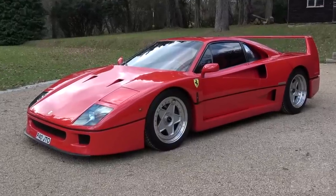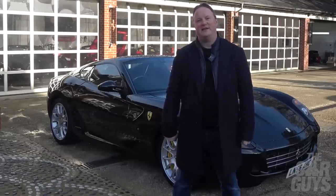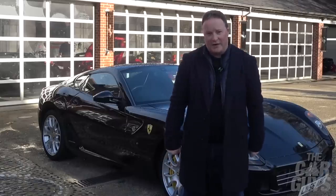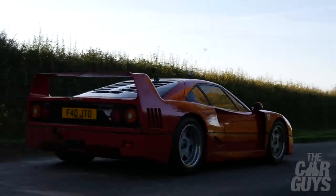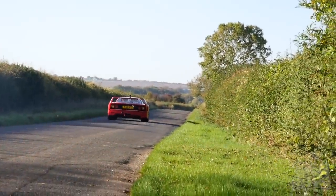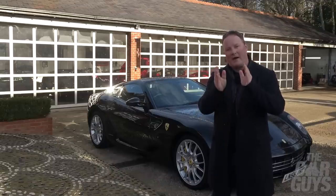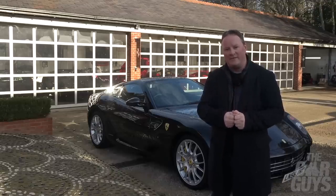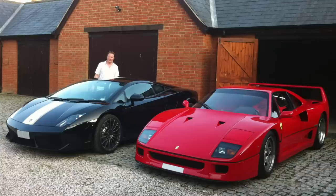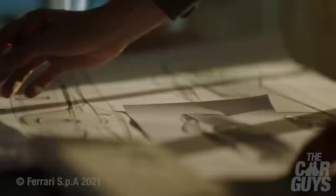Yes, I had an F40 in my collection and yes, I sold it. Many of you assumed I had a very good reason for this, and at the time I did, but then things changed and the original plan was scrapped. To tell you this story properly, I'm going to have to tell you how I bought the F40 in the first place, what it was like owning it, what its history was, why I was happy to sell it, and what it was going to be replaced with.